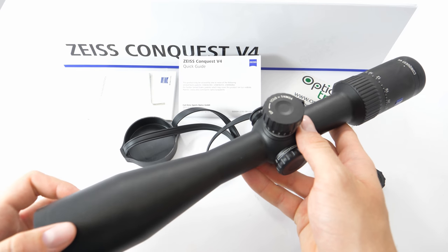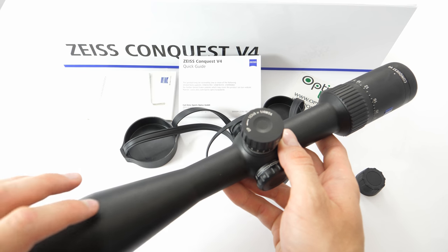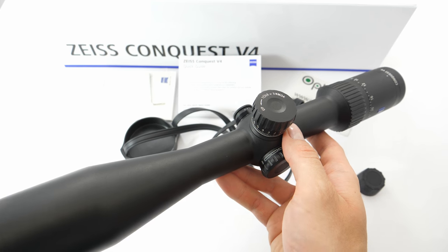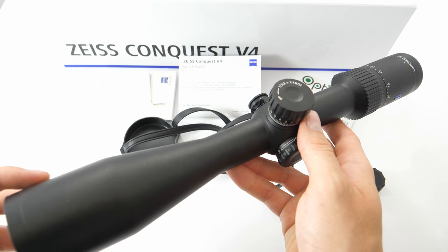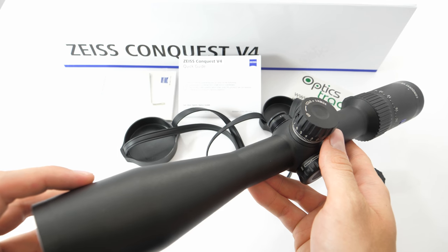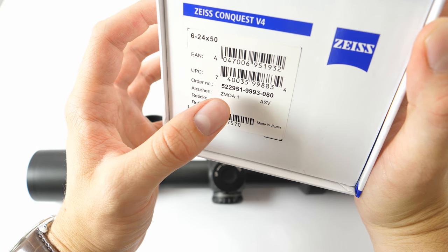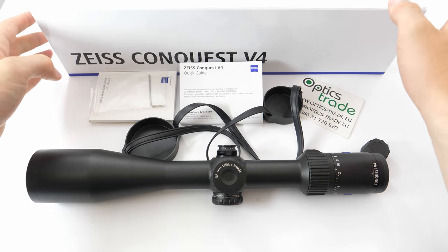Now let's talk a little bit about the illumination. The 6-24x50 is the only model in the series that can be bought with or without illumination. There are two reticles to choose from: the ZBR1 and the ZMOA1. The model with the ZBR1 reticle comes without illumination. With the ZMOA1, the user can choose between the model with illumination and without illumination. The illumination costs 100€ extra, but it is a welcome addition. This model here is the one with the ZMOA1 reticle, and you can also get this model with illumination — this one I have here is without it.